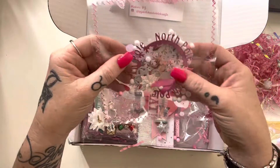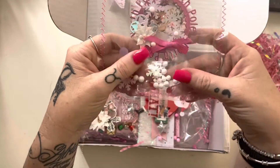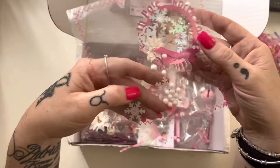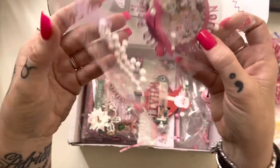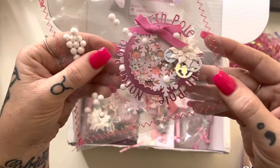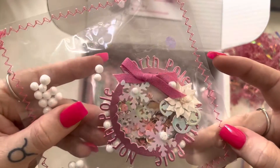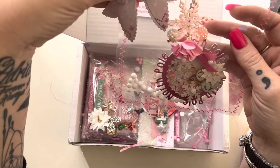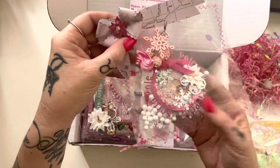And then we have this little pouch. It's been stitched up and it's got some little foam balls on the inside. It says 'The North Pole' and it's like a little shaker embellishment. I'm not sure if this is meant to have come off of that banner maybe. I'm not sure who has made this one, I'm sorry.